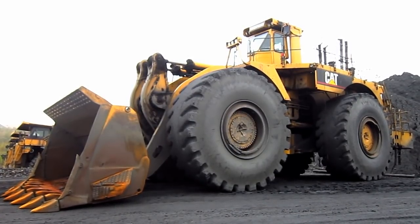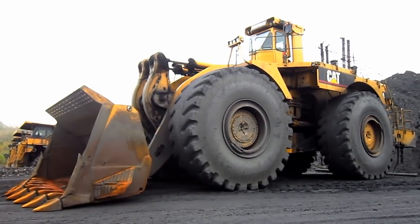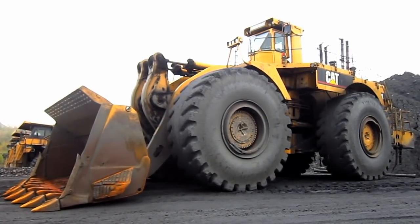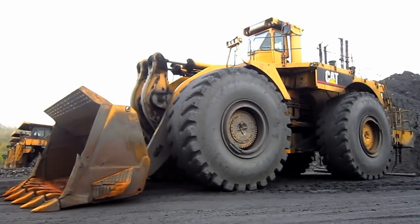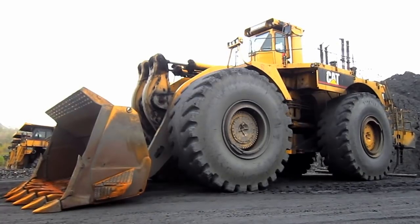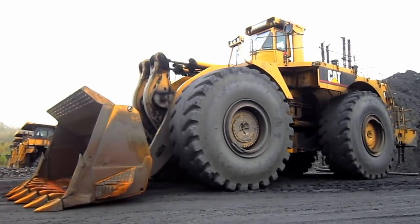Right here is a 1993 Caterpillar 994. The story of the 994 dates back to early 1969, when Caterpillar tested the first experimental 994 loader, which featured a diesel-electric drivetrain and a 20-cubic-yard bucket.